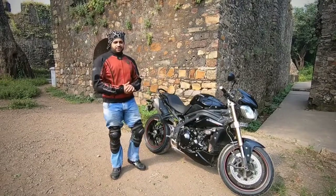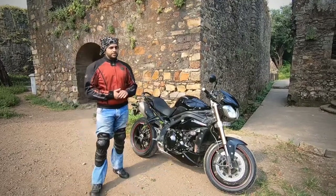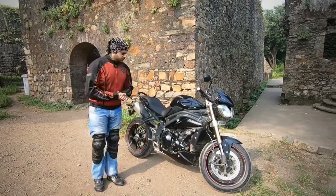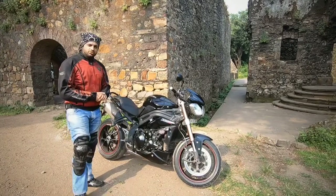Hello from MotorbikeRails. Today we are doing a bike review — we are reviewing our own bike, the Triumph Street Triple 1050. Just to give you a background about this bike: it is a 2015 model, manufactured in May of 2016, and we purchased it in January 2017.